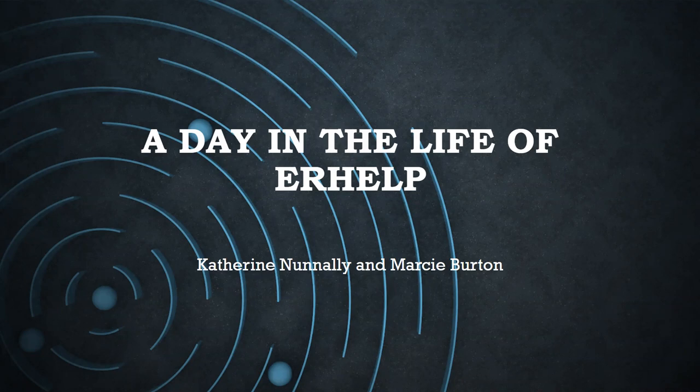Today's session is a Day in the Life of ER Help, led by Marcy Burton and Catherine Nunnally from Technical Services. Welcome — and let's go ahead and get started.